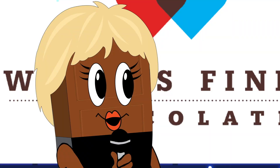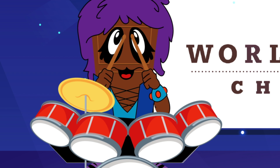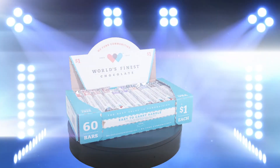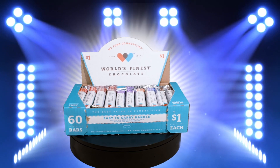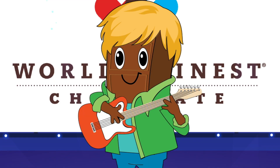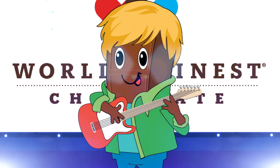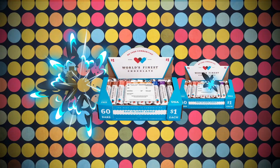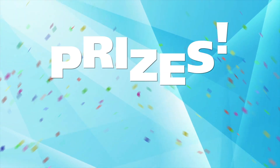Are you ready to sell some chocolate and fundraise like rock stars? We're not selling just any chocolate — we're selling World's Finest Chocolate. Who likes chocolate? Perfect, because our chocolate fundraiser starts today. Selling World's Finest Chocolate is easy, fast and fun. The more chocolate you sell, the more prizes you win.